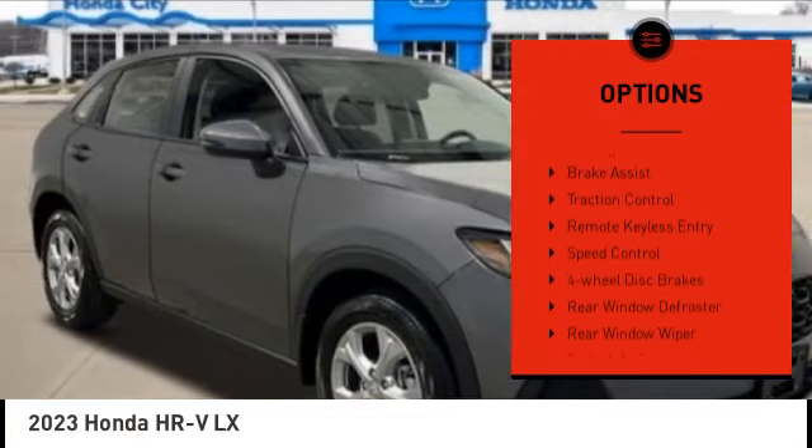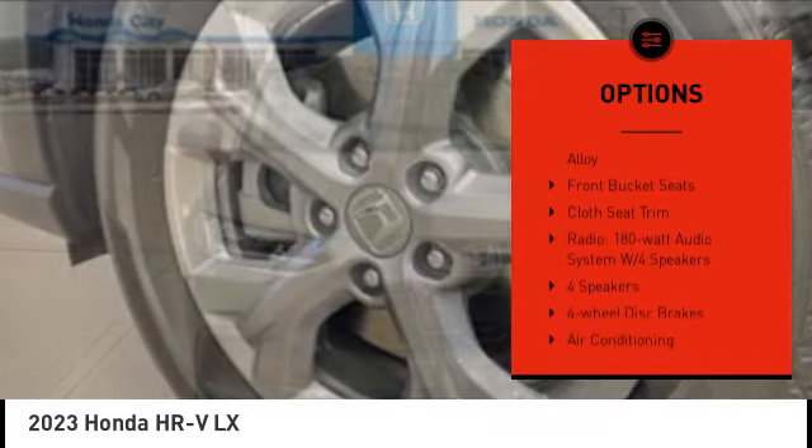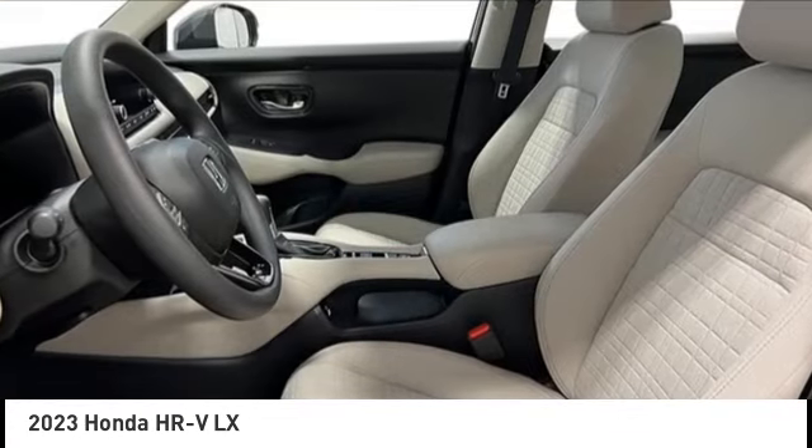Electronic stability control, alloy wheels, rear spoiler, brake assist, traction control, remote keyless entry, speed control, four-wheel disc brakes, rear window defroster, rear window wiper.